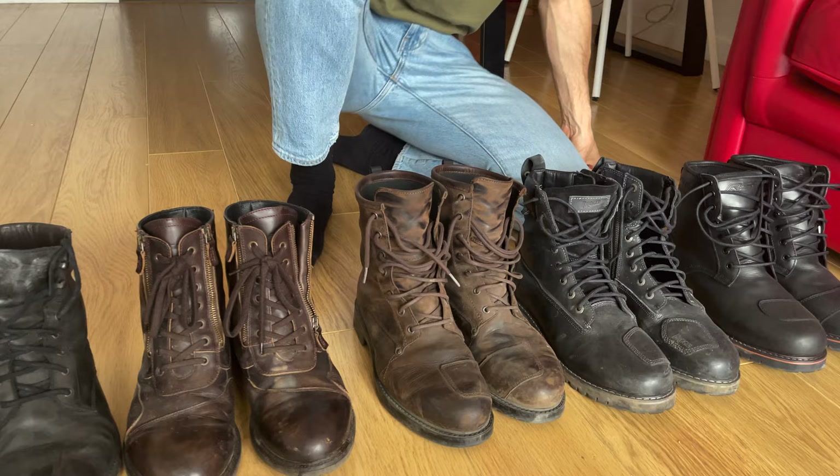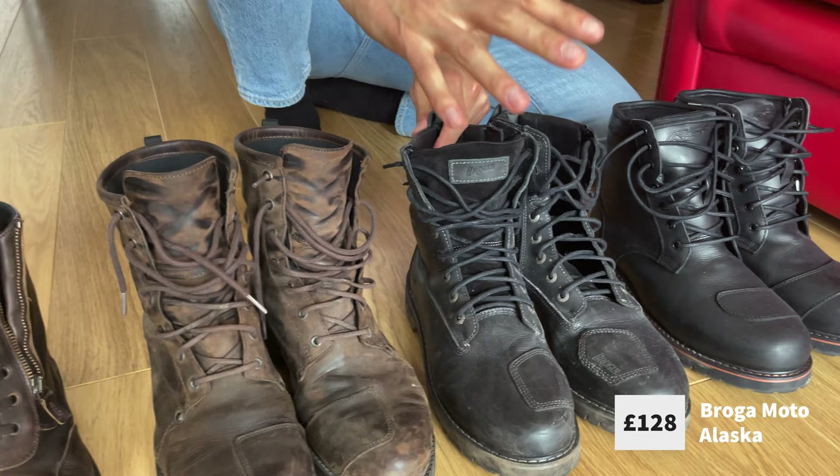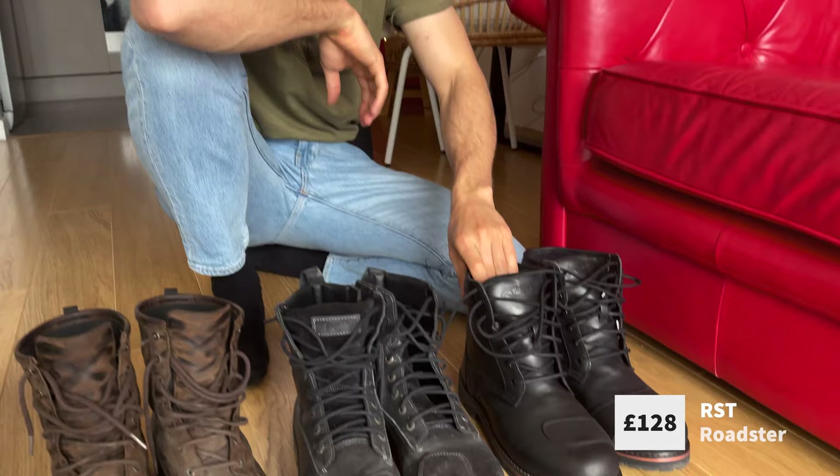Coming down to £128 are the Broga Moto Alaska boots from a Polish company — simple, no-messing-about boots that look the business. And then these British-made boots — proper solid workman-style boots with incredibly solid toe protection. They're the Roadster boots, also £128.